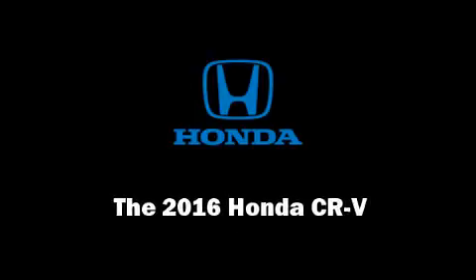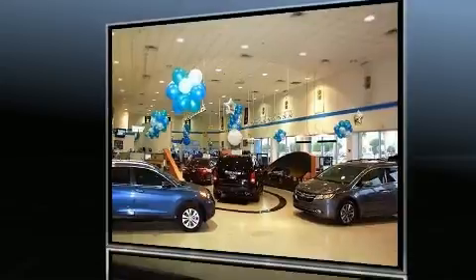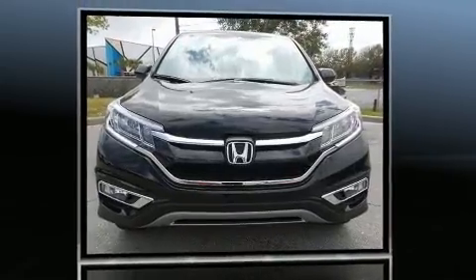Sensibility and practicality define the 2016 Honda CR-V. Under the hood, you'll find a four-cylinder engine with more than 170 horsepower, providing a smooth and predictable driving experience.